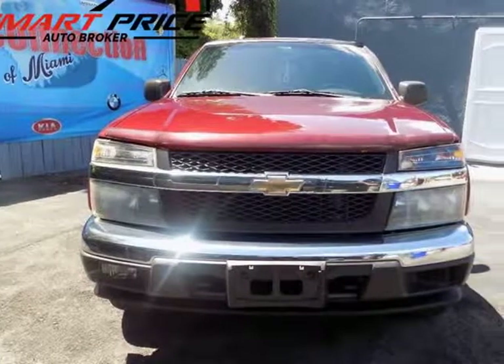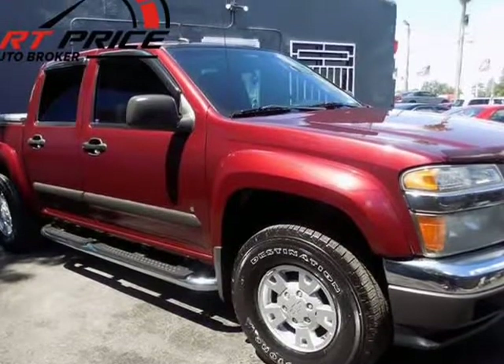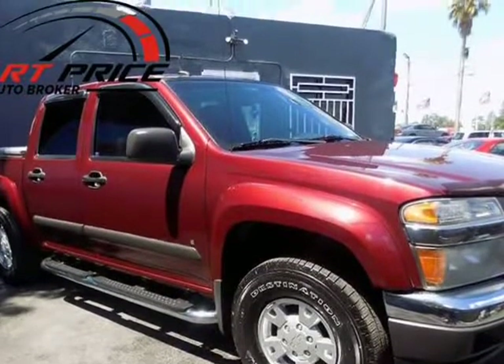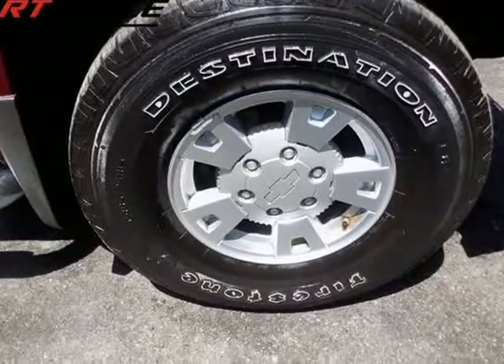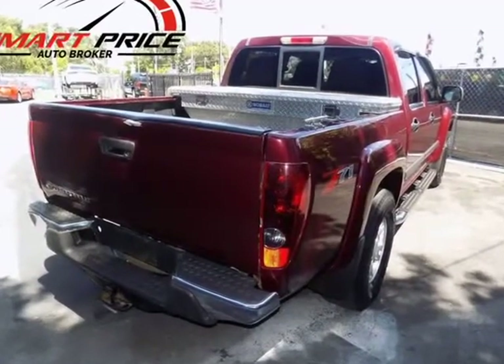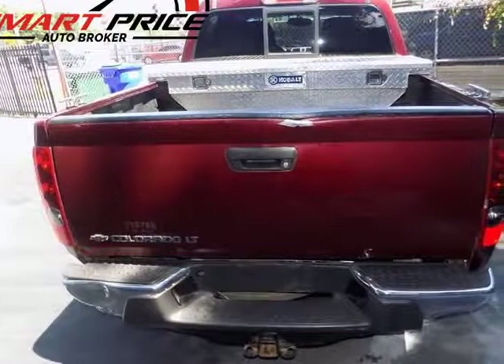This 2008 Chevrolet Colorado is brought to you by SmartPrice Auto Broker. Crew Cab LT, super clean. Pickups are some of the hottest vehicles on the market right now. It is seldom you can find any vehicle that comfortably seats 5, with this kind of fuel economy, and still offers the versatility of a truck.